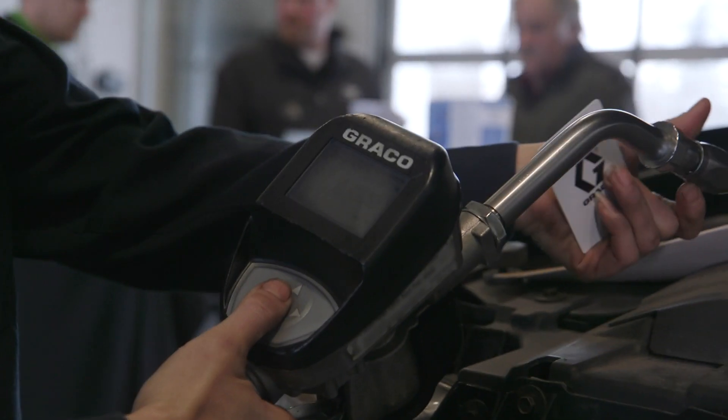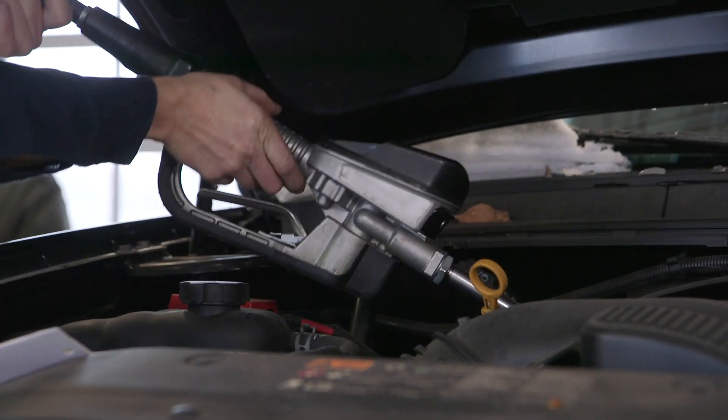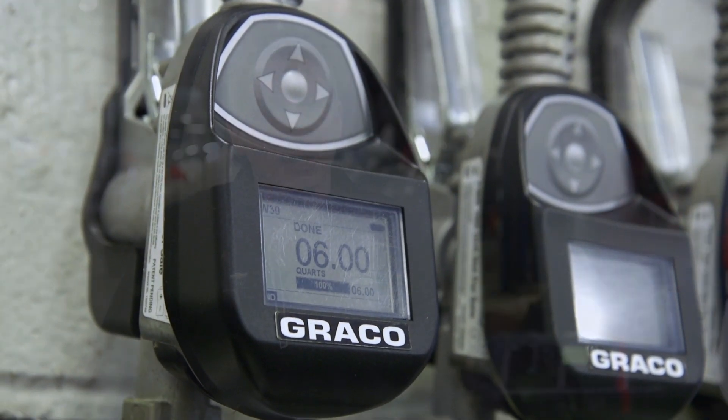I would 100% recommend the Pulse FC system. It's cut down on our loss, it's gained accountability for our technicians and the shop, and it's just 100% a smooth system. I have a lot of Graco products in my shop and I buy Graco because it works.